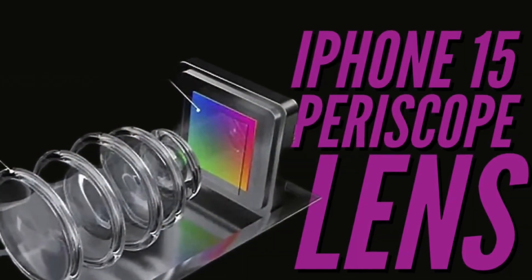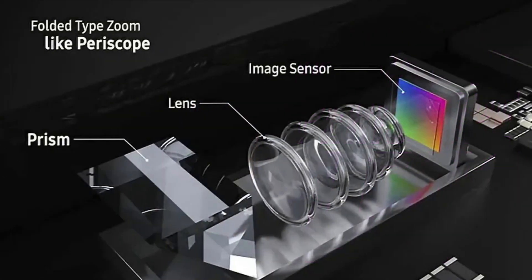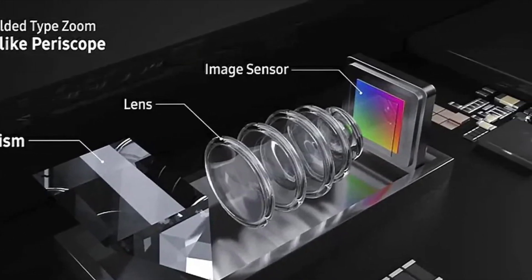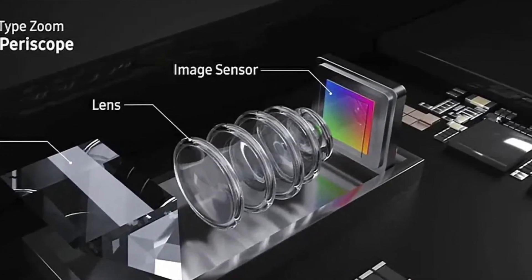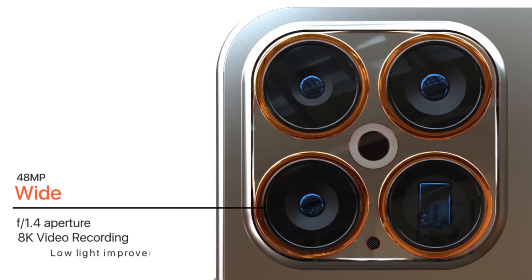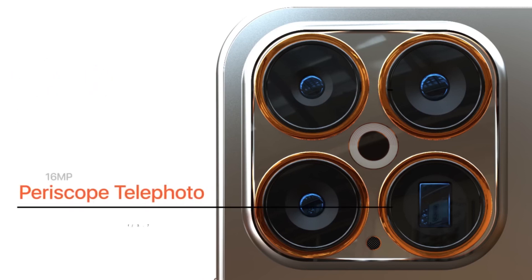Periscope Zoom. There have been numerous speculations regarding Apple's development of a periscope telephoto lens, and it's possible that these lenses will be included in the iPhone 15 Pro versions in 2023. Ming-Chi Kuo, an Apple analyst, claims that the periscope camera lens will only be available on the larger iPhone 15 Pro Max. The optical zoom capabilities of periscope lenses are greater than those attainable with normal telephoto lenses, enabling 5x or even 10x optical zoom, compared to the current Pro models which are only capable of 3x zoom.